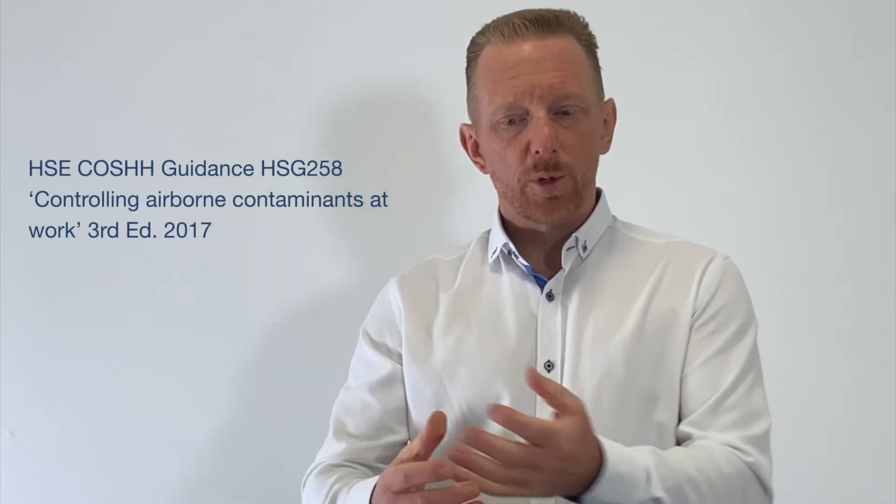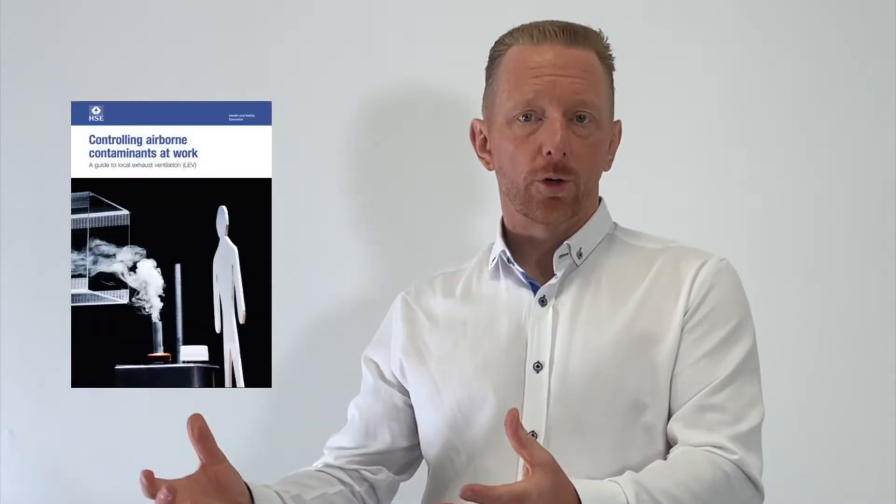It's widely recognised throughout the LEV industry by the HSE in their document HSG 258, which is the industry guidance document for the COSHH regulations. It's recognised by the LEV industry forum, a group of organisations which look at all things to do with LEV and provides a pathway for the LEV industry to work towards, and it's included on their competency matrix. It's also recognised by the Institute of LEV Engineers as one of the core qualifications to achieving their competency card accreditation for thorough examination and testing.